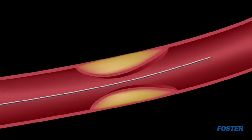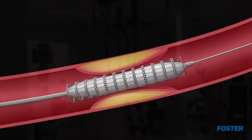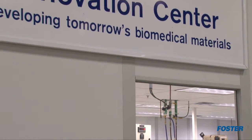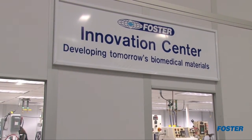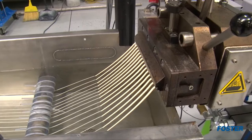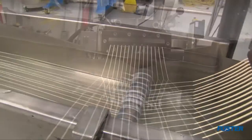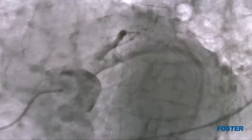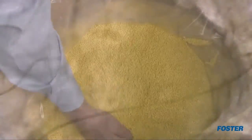Minimally invasive devices are pushing new frontiers in disease diagnosis and therapeutic intervention. Our engineers are developing state-of-the-art materials to meet the performance challenges of these devices. These include radiopacified polymers for X-ray visibility of small devices deep within the body, and nanoparticle-reinforced polymers for pushability of catheters to distal vascular regions.